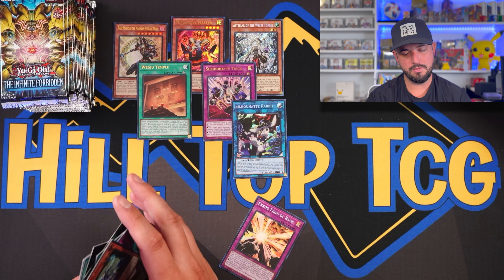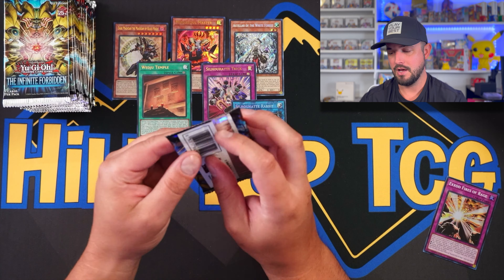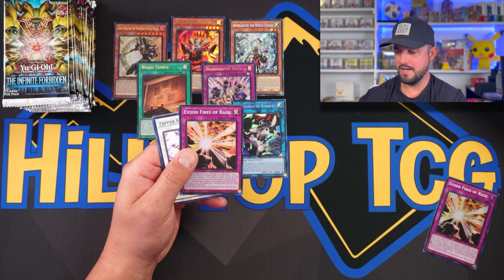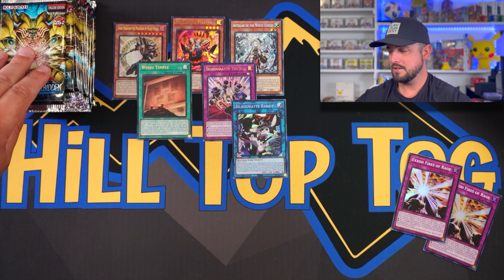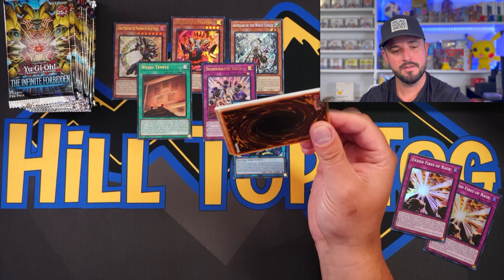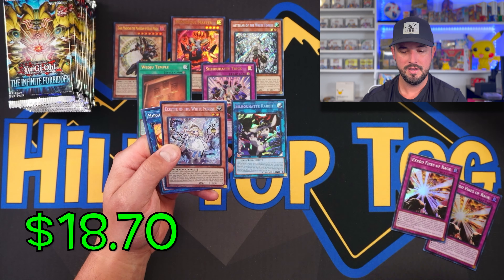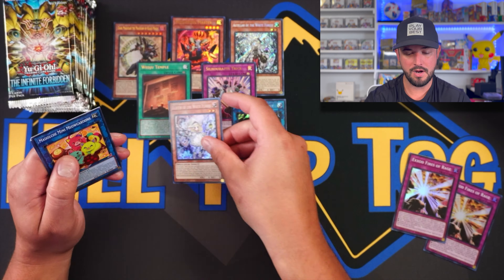Foil is probably the better term for Yu-Gi-Oh. Come on, Exodia Fires of Rage — put out those vibes! We got a dupe... Let's see if we can get a Quarter Century Rare. Hunting for that Exodia Incarnate. Hey — the Asler of the White Forest! That's a gorgeous secret rare — absolutely gorgeous. So there's our first box done.